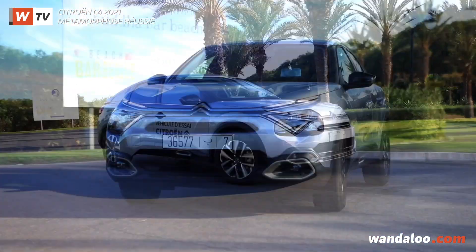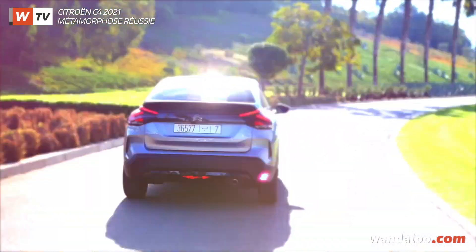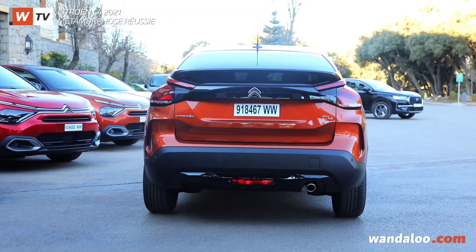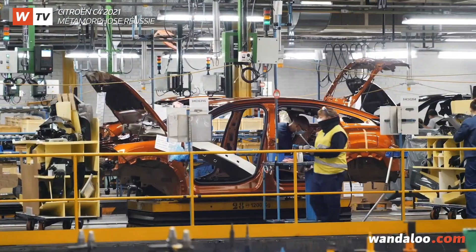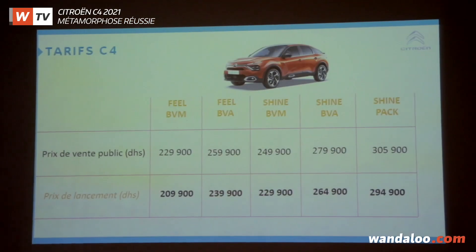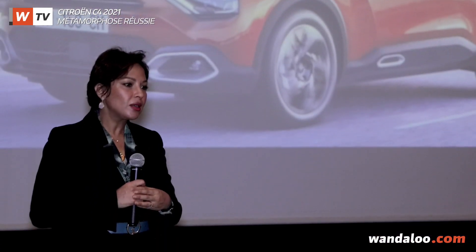Even though the Citroën C4 was launched on the Moroccan market in 2020, its press presentation had to wait until early 2021, due to stock shortages caused by the electronic components crisis, which forced Sopriam to delay the vehicle's launch conference. Nevertheless, the new arrival, with a starting price of 209,910 dirhams, has performed well on the market.